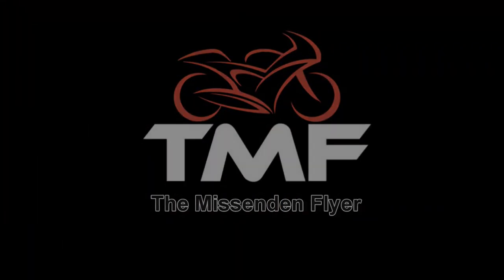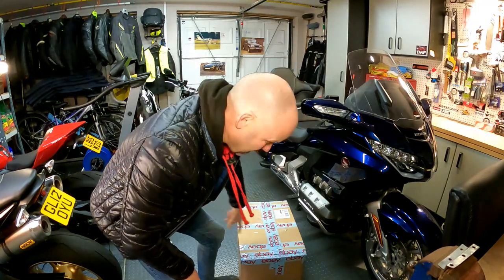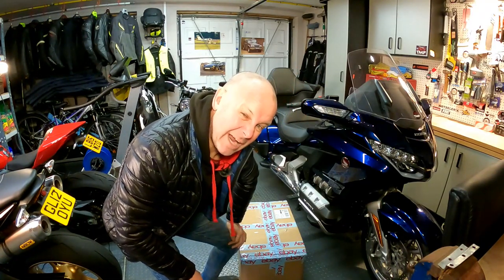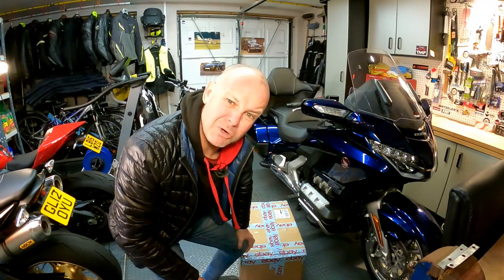It turns out, would you believe, that taking stuff out of boxes is a thing on YouTube. What's that all about? These things are imaginatively called unboxing videos. Well, it so happens a massive box turned up at TMF Towers last week, so I thought I'd save undoing it for you. Let's do an unboxing video.